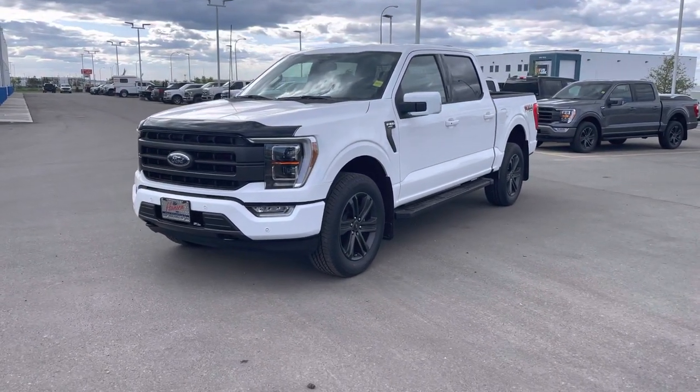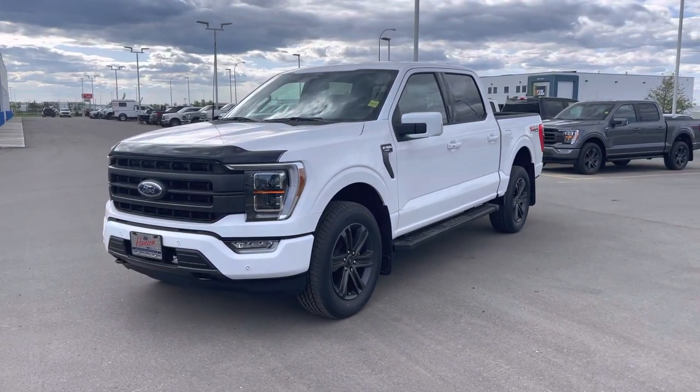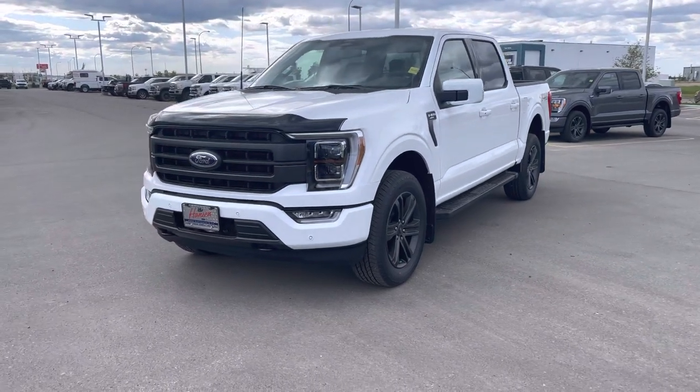Hey everybody, take a look at this wicked white 2022 Ford F-150 Lariat. This one is in the Highline 502A package, loaded with upgrades. Let's check it out. This is the sport package giving you a nice sleek sporty style.